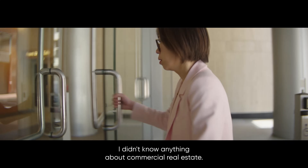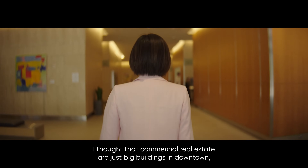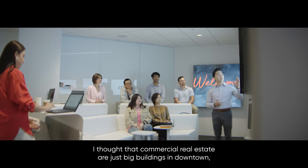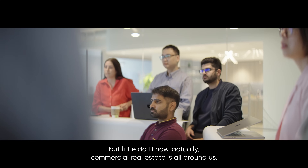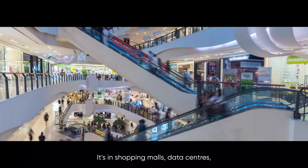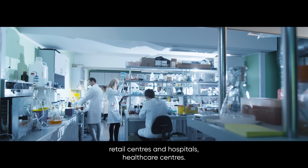When I first joined JLL, I didn't know anything about commercial real estate. I thought that commercial real estate was just big buildings in downtown, but little did I know that commercial real estate is all around us — it's in shopping malls, data centers, retail centers, hospitals, and healthcare centers.